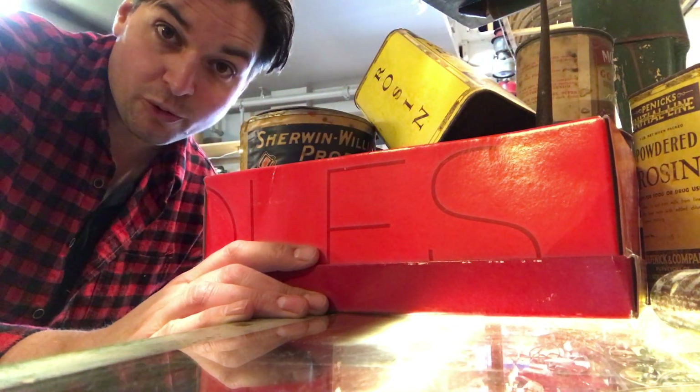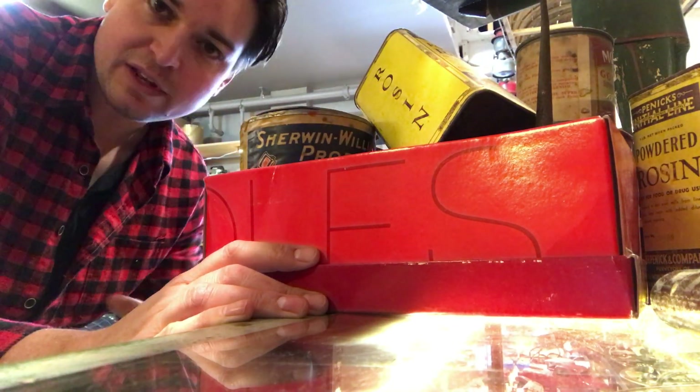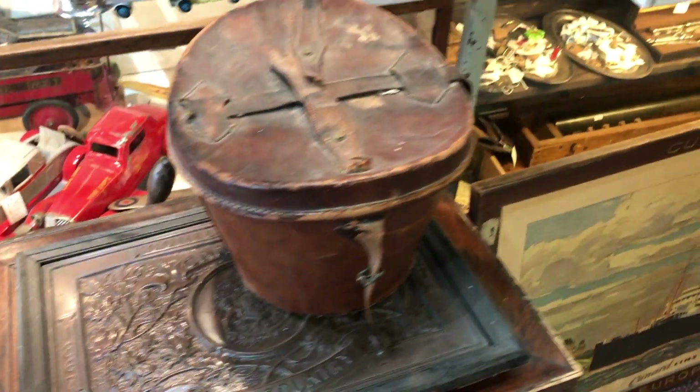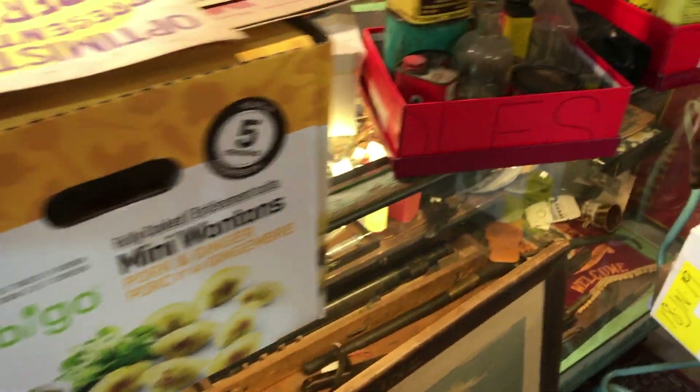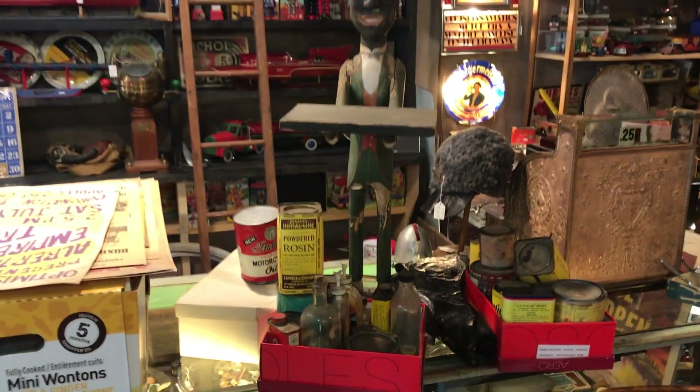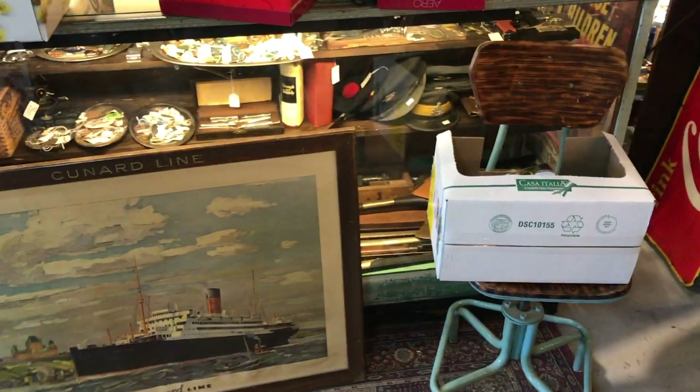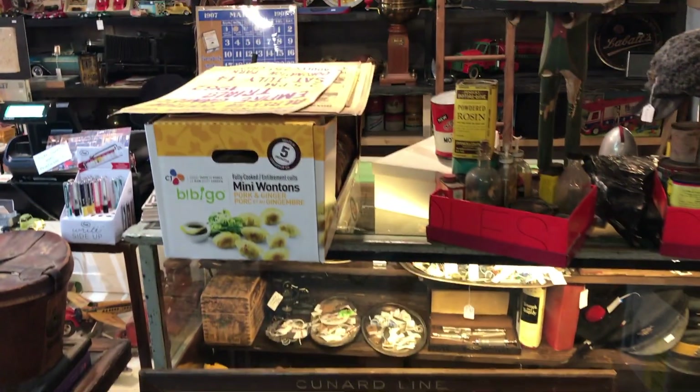So a fair bit of stuff this morning. Let's go through the boxes, which I haven't even really gone through yet, and see what there is. All kinds of neat stuff — it's going to take me a couple minutes to go through it all, but let's start going through boxes and see what we have.